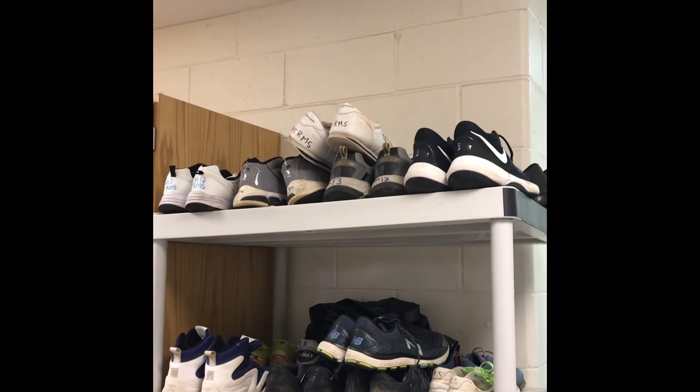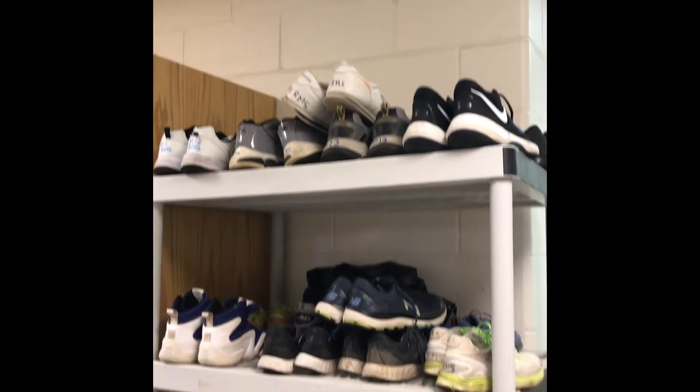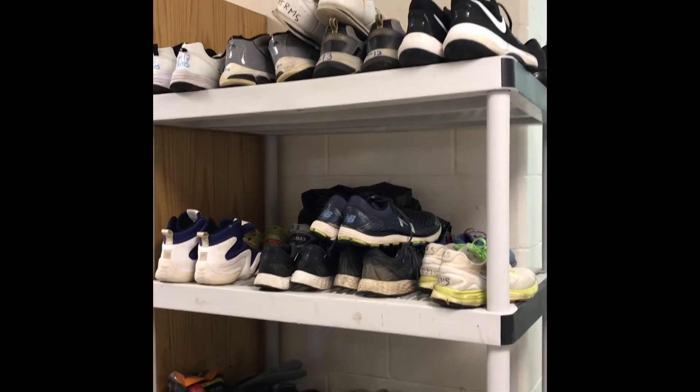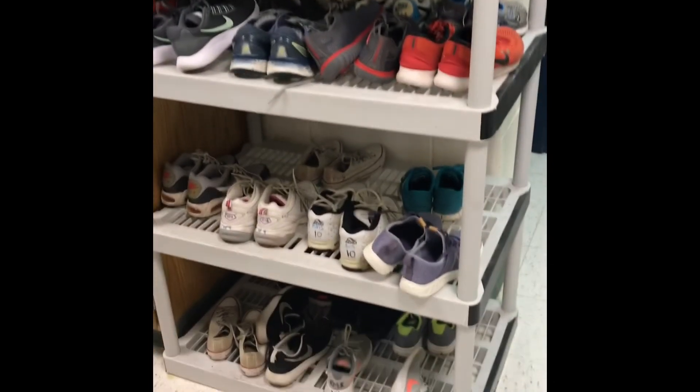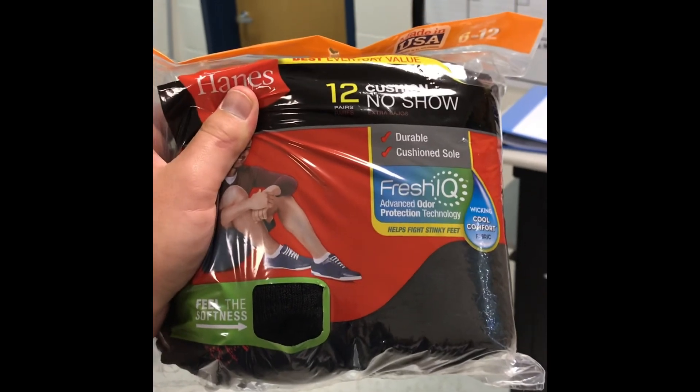Finally, if you forget shoes, are wearing Crocs, flip-flops, or anything that is inappropriate, I always have a ton of shoes for you — and of course, brand new socks.